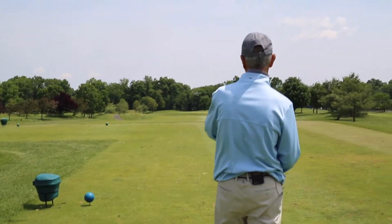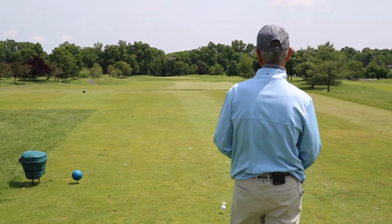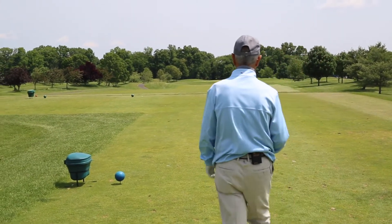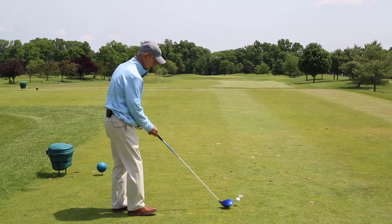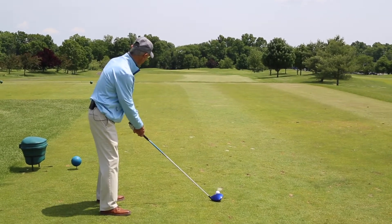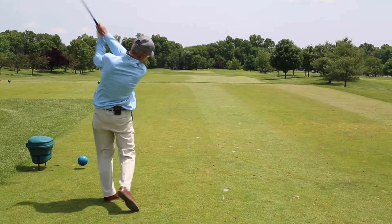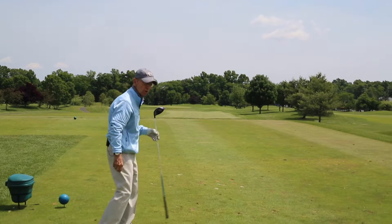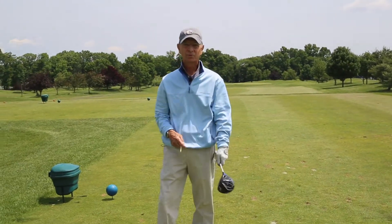We stand directly behind the golf ball in the direction we'd like to play. This hole is shaped from right to left and the flagstick is on our left corner. Once you walk in, there's a rhythm, a balance, a flow — it belongs to you. And you enjoy yourself with a beautiful day, no matter where that ball was struck.